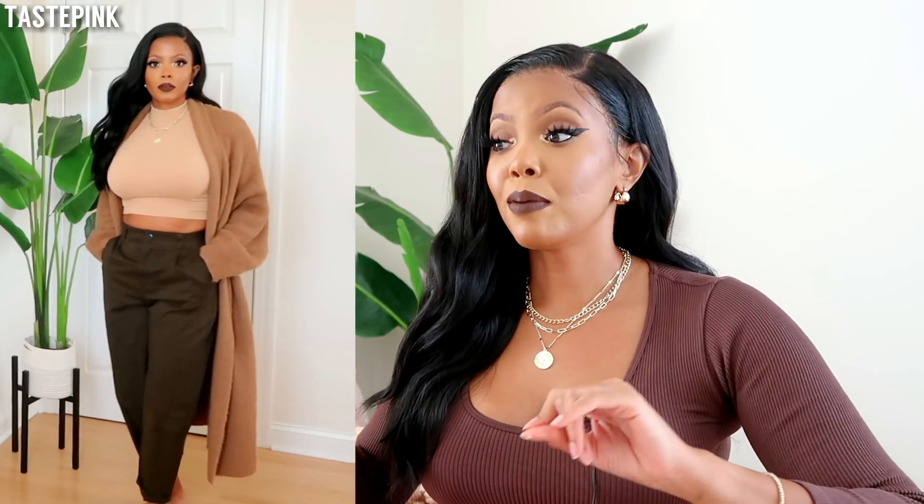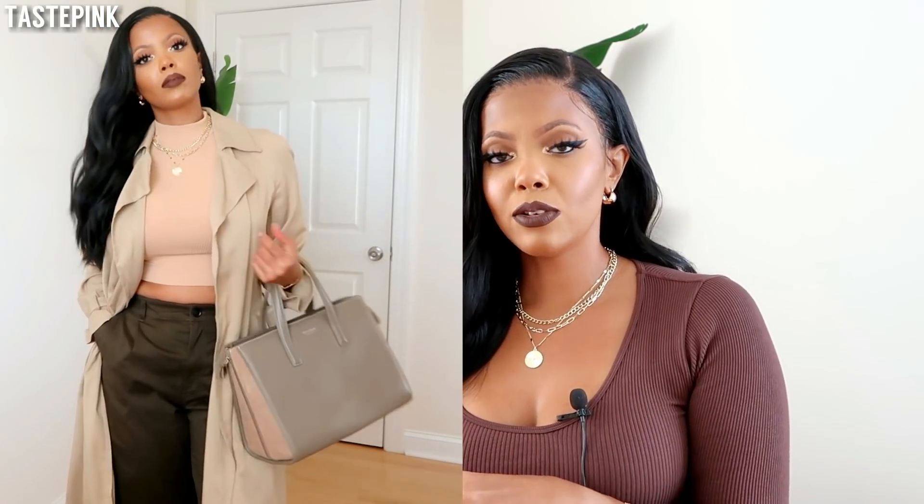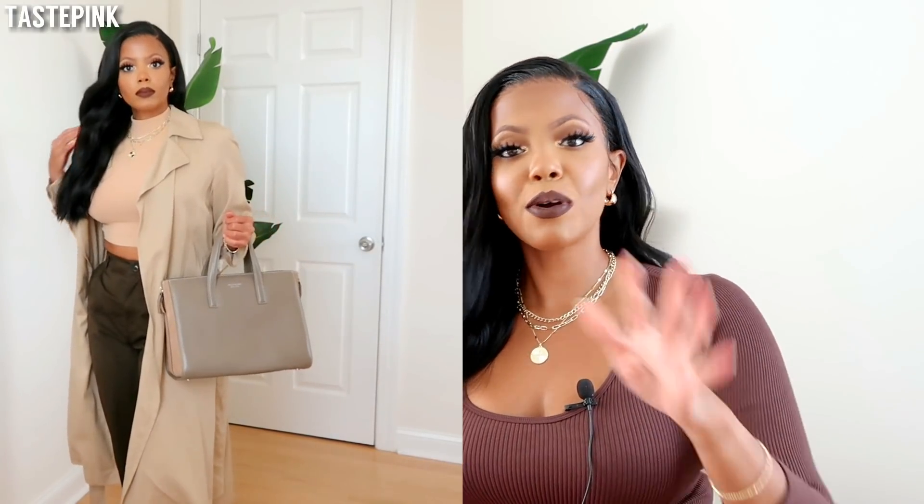Olive and hunter green are such great colors. I'm taking these high-waisted tapered ankle pants and pairing them with a cream or tan top — white, beige, so many options work with that neutral olive or hunter green. Then to make things a little more fancy, pop on that trench coat and see how the beige, hunter green, olive, and cream all come together. It's a look — you don't have to tell me, I already know it's a look.